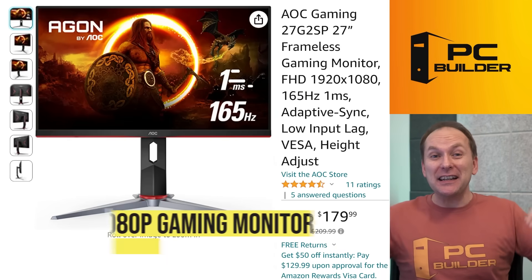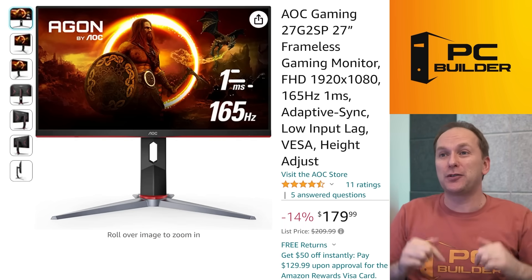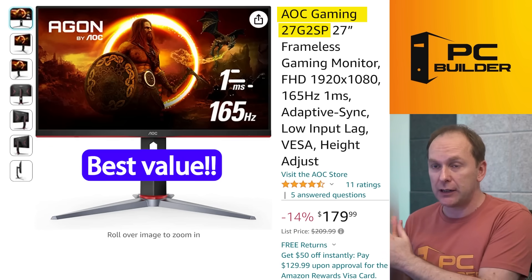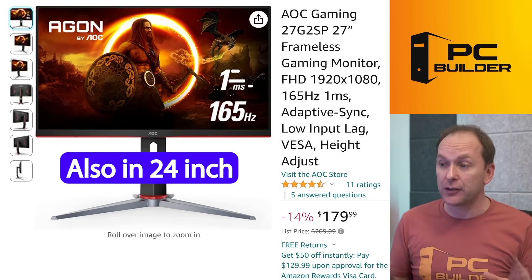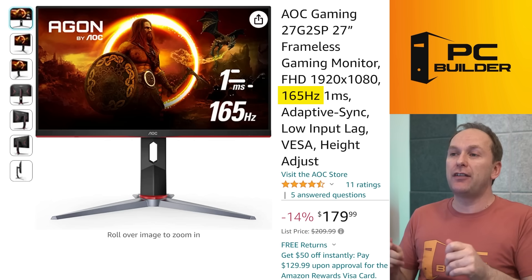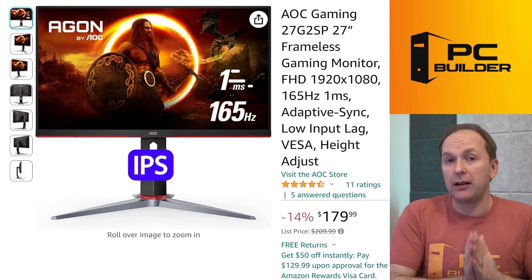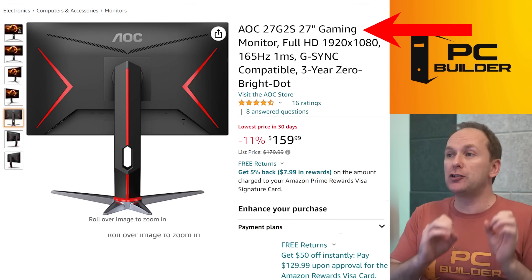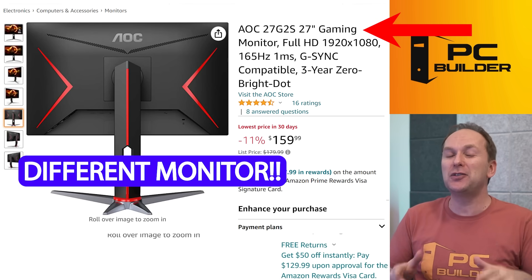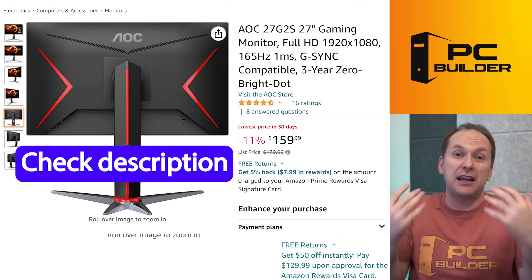For 1080p budget monitors, my best value recommendation is the AOC 27G2SP (27-inch) and AOC 24G2SP (24-inch) — currently around $180 for the 27-inch, which is insane value at 165Hz with really good color gamut and an excellent IPS panel. Quick note: avoid the 27G2S and 24G2S without the 'P' at the end — that's a new VA panel model from AOC that hasn't been reviewed yet, so I'd dodge it for now.